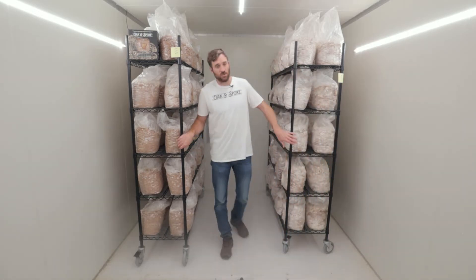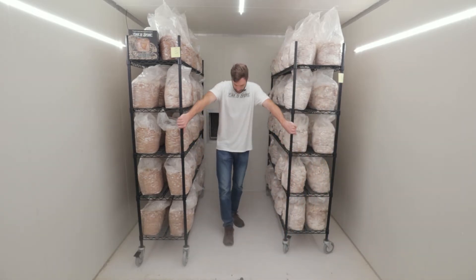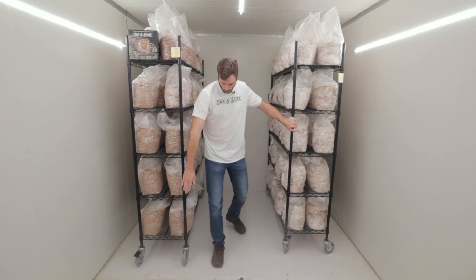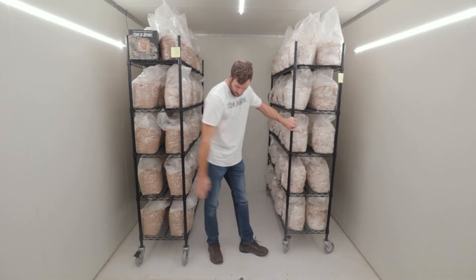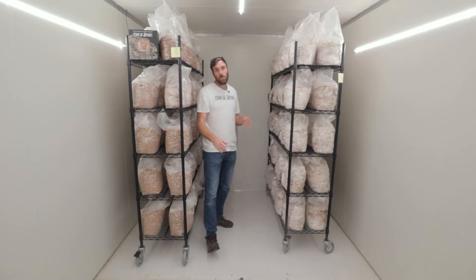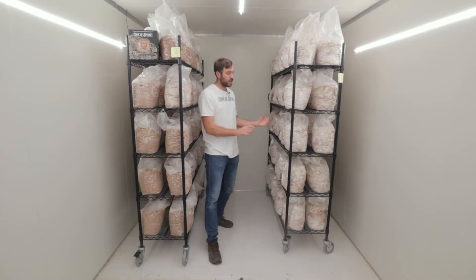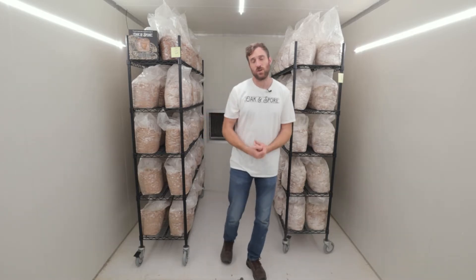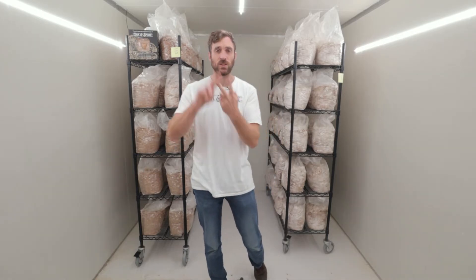You can see these two shelves — shelf one and shelf two. Each one fits 50 blocks, so this is 100 blocks here. Drawing a line where these shelves end, this box we're in is 4.2 square meters. So I've got 100 blocks in 4.2 square meters. I have a three-week cropping cycle: one week to grow the first flush, two weeks to grow the second flush, then after three weeks — two flushes — we take them out.